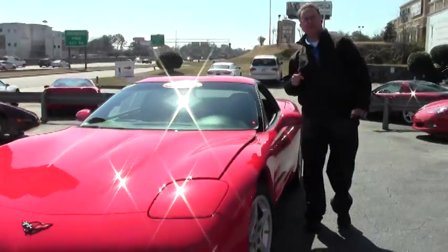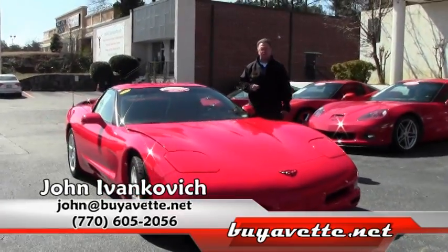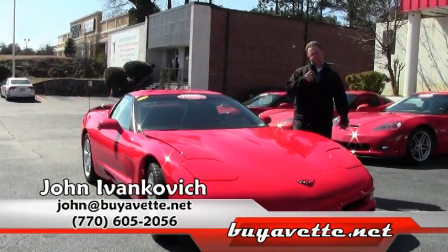Give me a call — I would love to go for a test drive in this one with you. 770-605-2056 or john@buyavet.net. We'll see you out on the road.